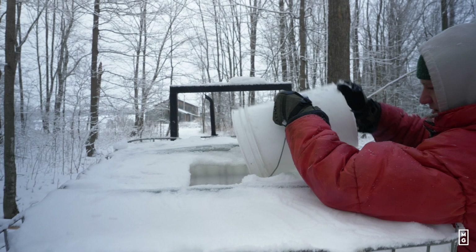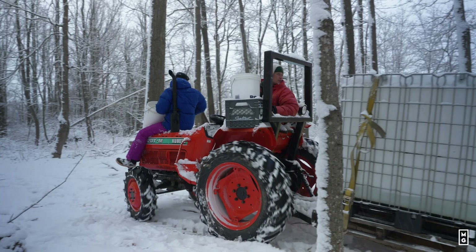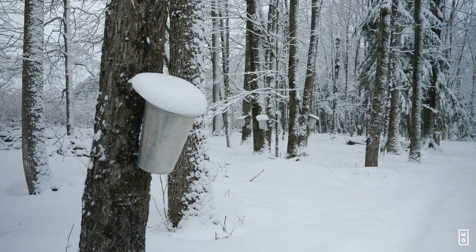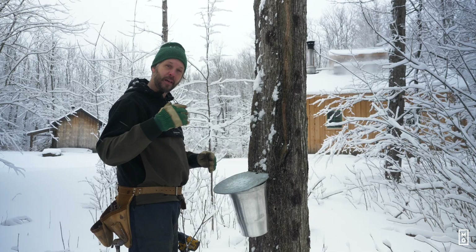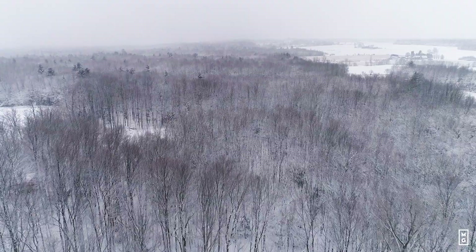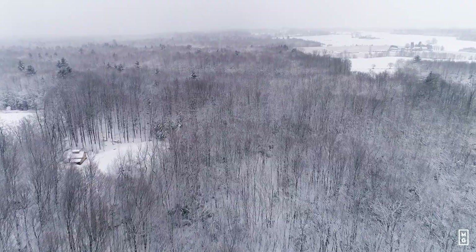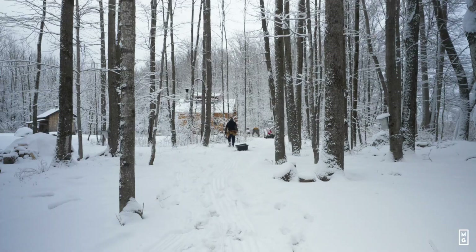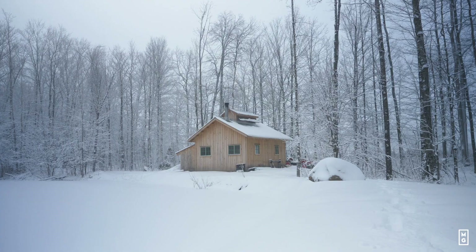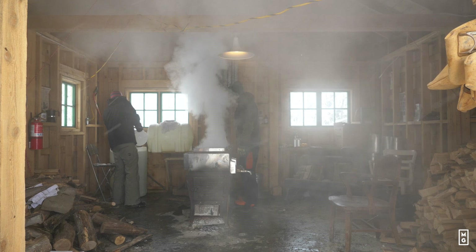The Native Americans, the First Nations that were here long before us, they were doing this for probably thousands of years and they're the ones that showed the French, my ancestors, how to tap the trees. These are maple trees and they're located here in the eastern townships of Quebec, in Maine and in Vermont, and a few other places in Wisconsin and further down — but 80% of the world's maple syrup production is in Quebec. These are our traditions.